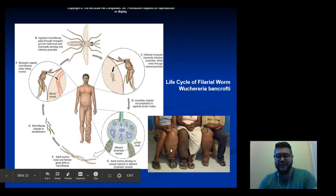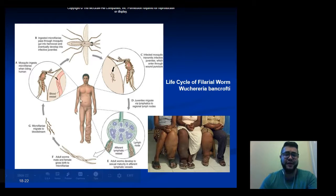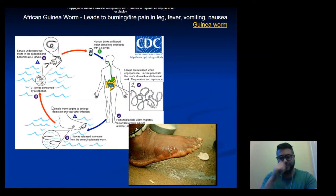Elephantiasis results from repeated exposure to the filarial worm, which clogs the lymph system and causes limbs to grow large in size permanently. These are passed on by mosquitoes as the main vector.